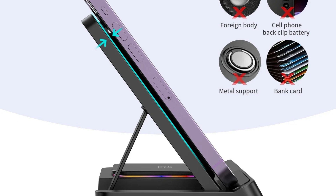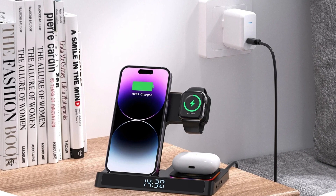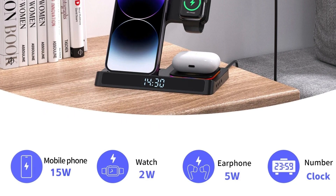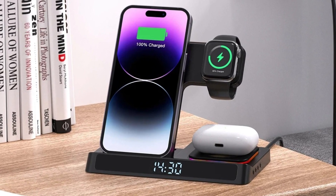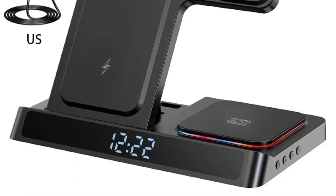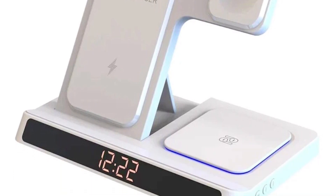Equipped with fast charging technology, it ensures your devices are charged quickly and efficiently. Magnetic alignment for secure charging — for iPhones equipped with MagSafe, the charger stand features magnetic alignment to secure your device in place, ensuring perfect alignment and efficient charging every time. The magnets hold your phone securely, making it easy to place and remove without fumbling.